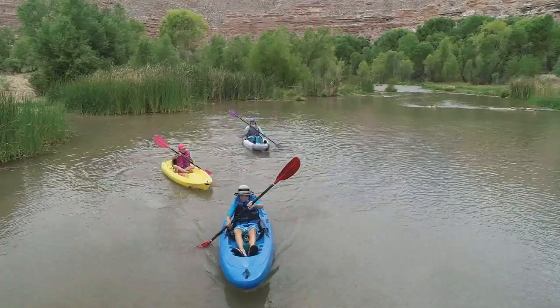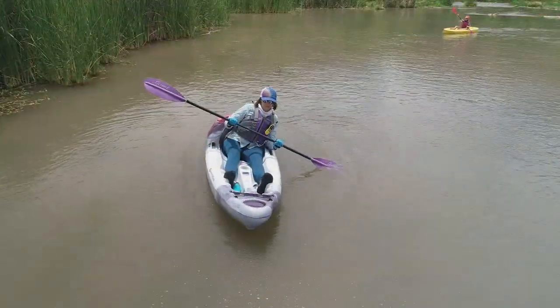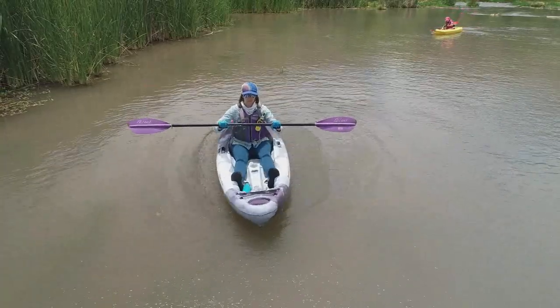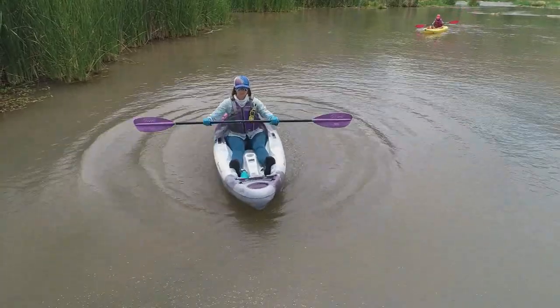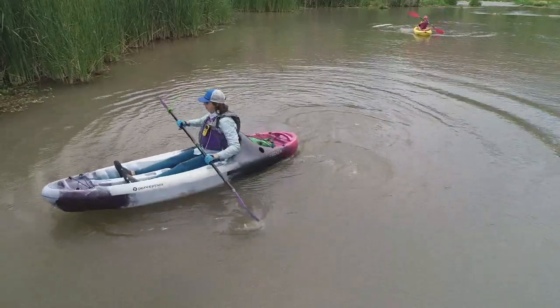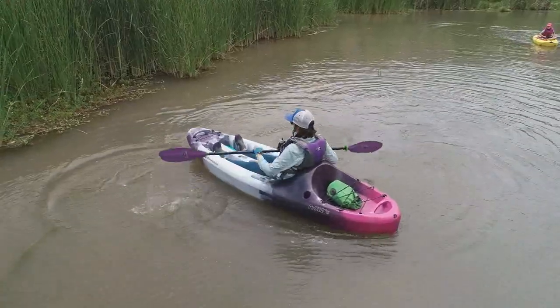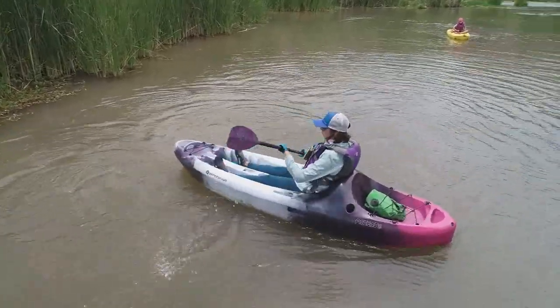You'll start your Verde River Adventure at Lower TAPCO River Access Point, or TAPCO-RAP. Once we're all in the water, our instructors will help you get comfortable in your kayak. They'll help you balance your boat properly, and learn how to row, turn your boat, and other quick tips for a fun trip.